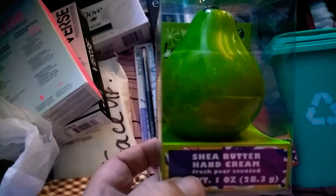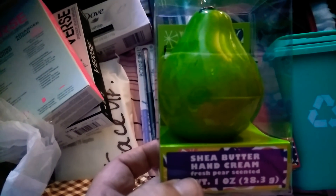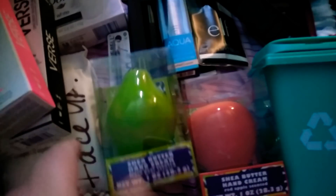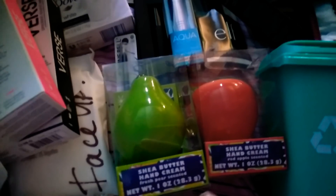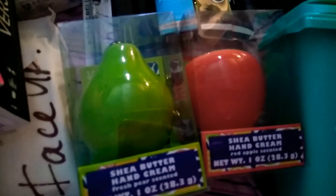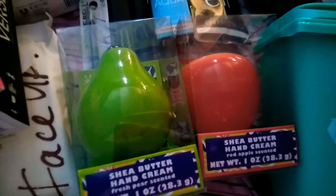The next one is this cute little pear. This is a Shea Butter Hand Cream, Fresh Pear Scented, so it is in the line of the fruit lotions. I believe they also have a peach, a lime, and a lemon. But I just got the pear and the apple for now to see how I like them.